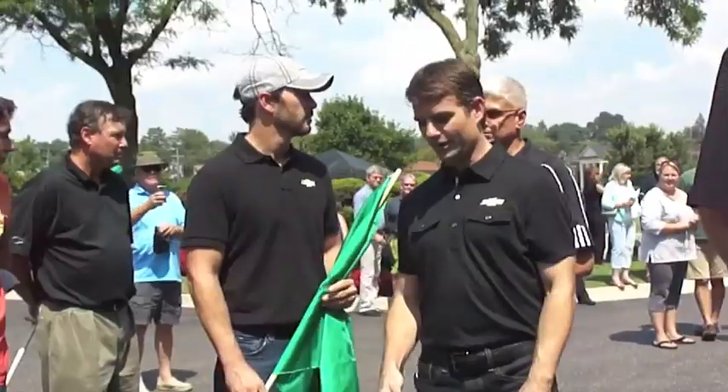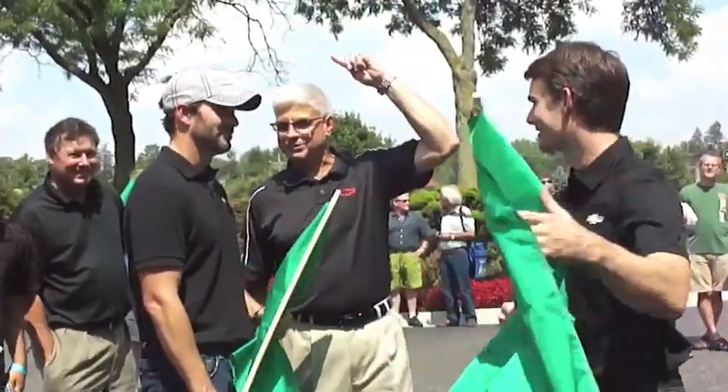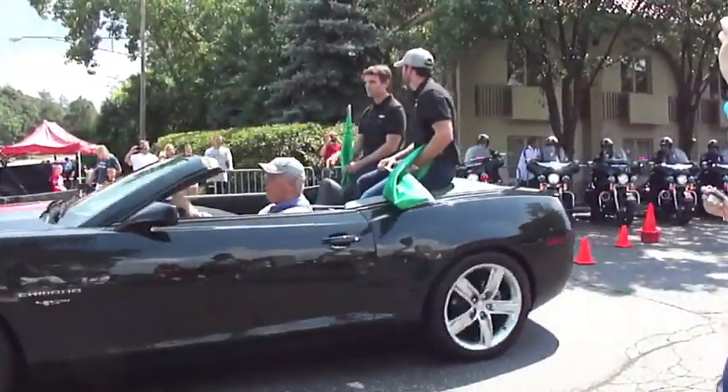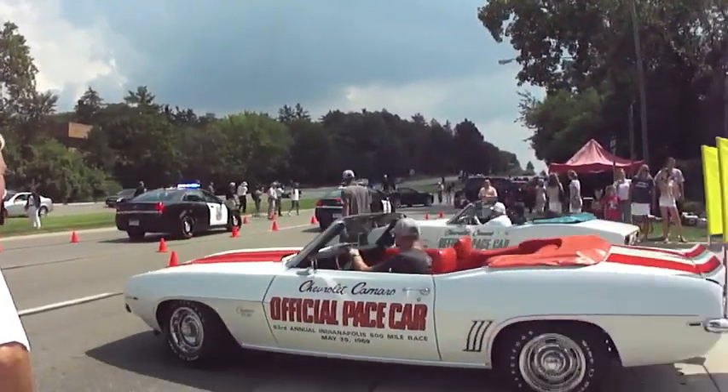Ladies and gentlemen, start your engines. Go practice. Oh, look at this ultra-car right here.